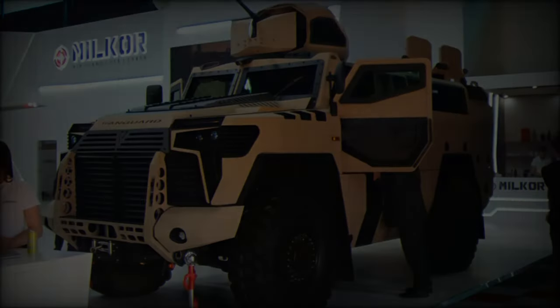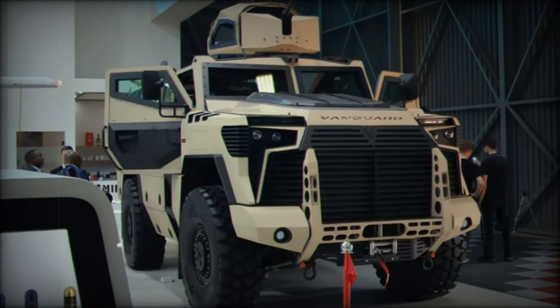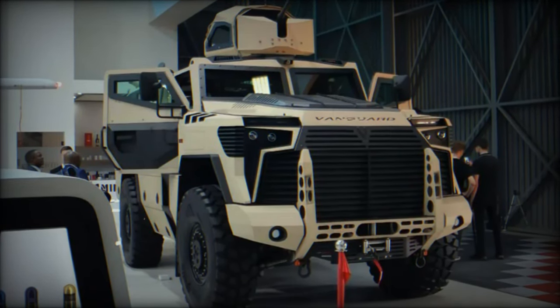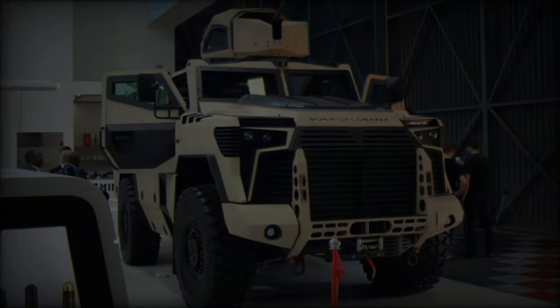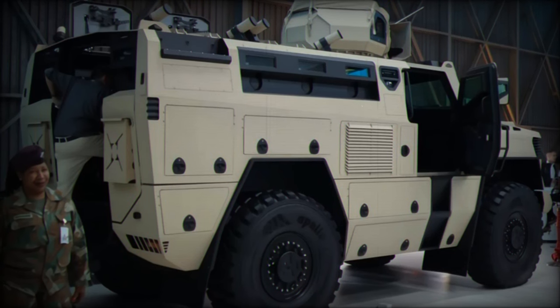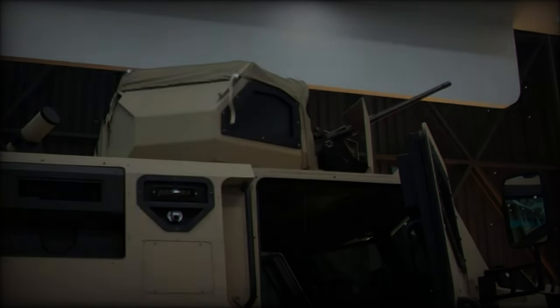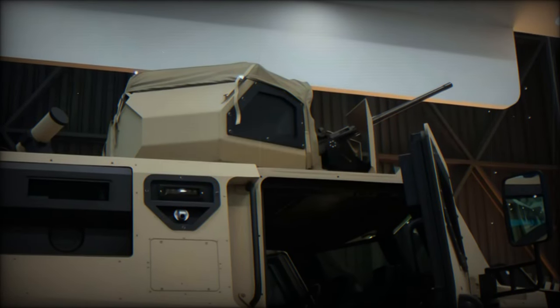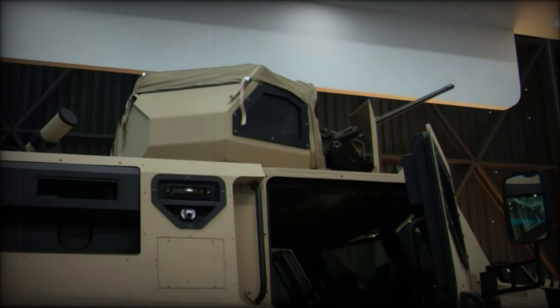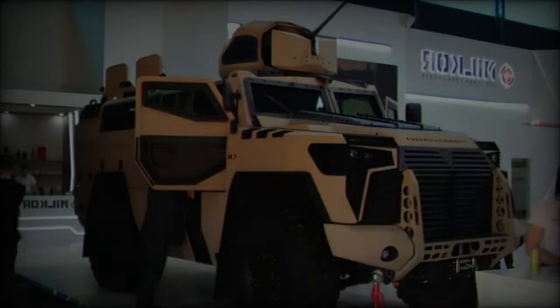This adaptability extends to its weapon systems as well. The Vanguard can be outfitted with manned turrets, remote weapon stations, and smoke launchers, giving it the firepower to match Russian MRAPs like the Typhoon-U and Typhoon-K. Additionally, the Vanguard boasts advanced electronic warfare capabilities, including jammers and signal intelligence SIGINT systems, which provide an operational edge by disrupting enemy communications — features that are not standard in many Russian MRAPs.